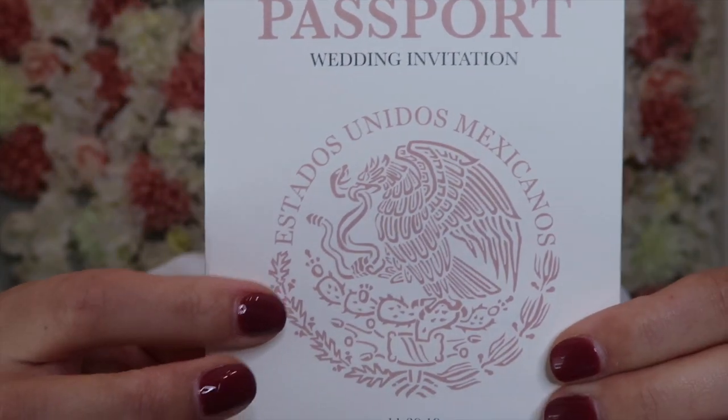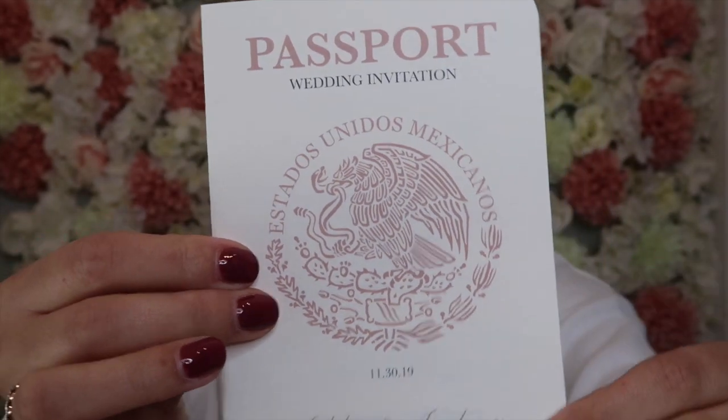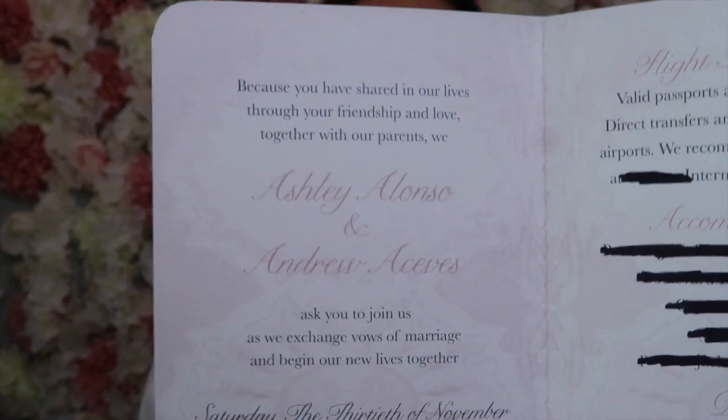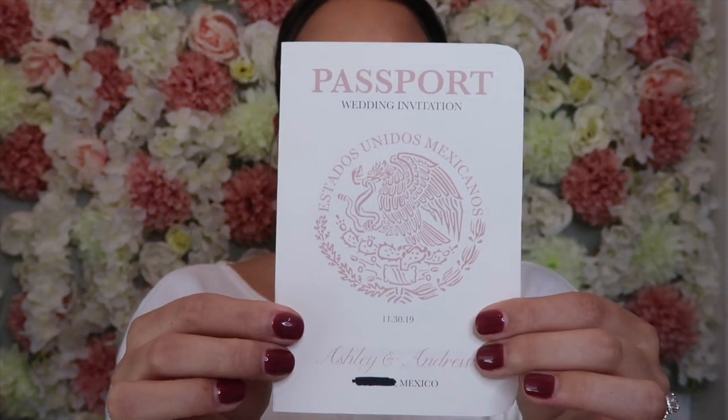I'll take the boarding pass out, but the passport just says 'Passport Wedding Invitation' and then it has Mexico in the middle, with our names and the date of the wedding. When you open it up, in blush pink — I'm not sure if the camera will pick it up — it has all the information. It reads: 'Because you have shared in our lives through your friendship and love, together with our parents, we Ashley Alonso and Andrew Aceves ask you to join us as we exchange vows of marriage and begin our new lives together.'